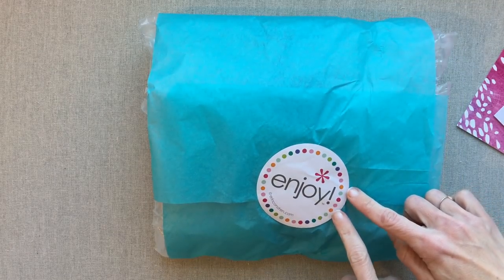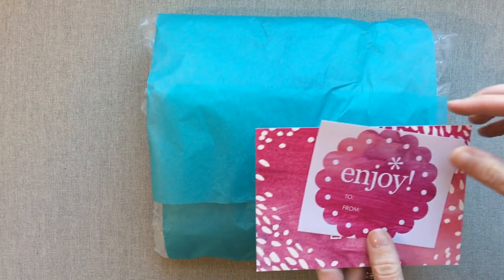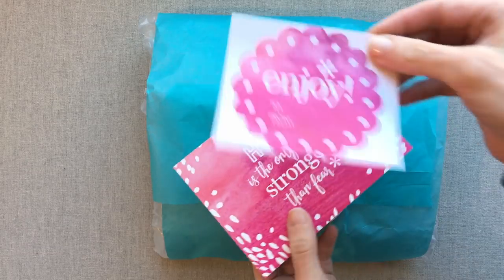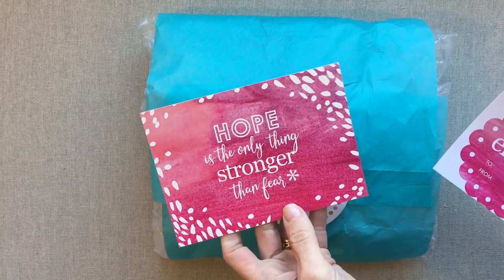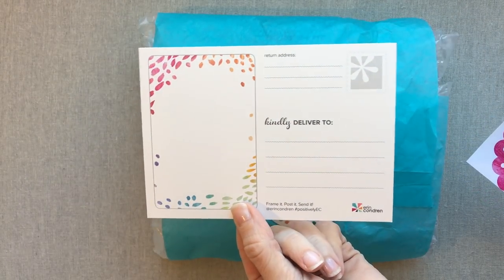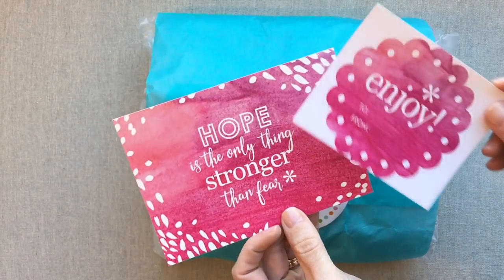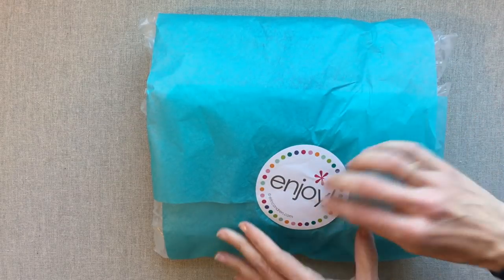You get the pretty Enjoy sticker that comes with every order, and you get this postcard that comes with every order in a different color with a different quote. You never know which one you're getting. So let's open this.